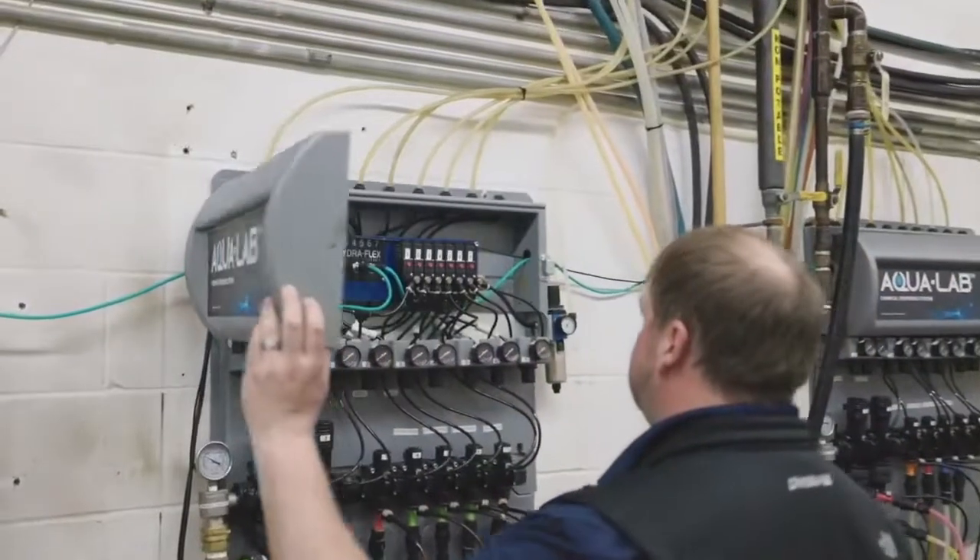I've had customers say, what have you done to the wash? The soap looks a lot better. Did you change soap? And it's just been the back room equipment that we've changed.